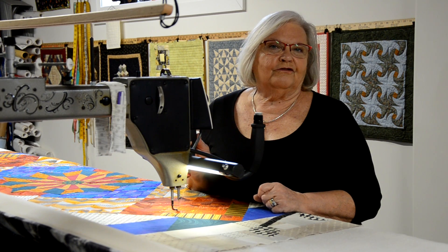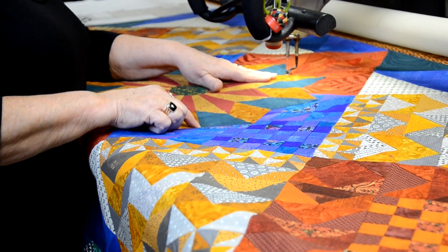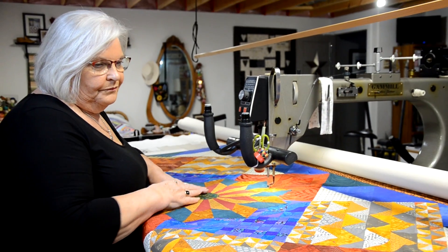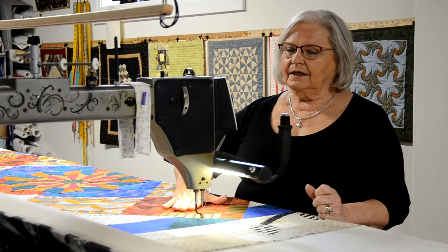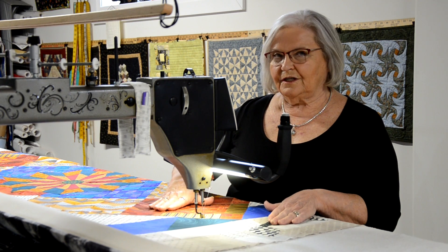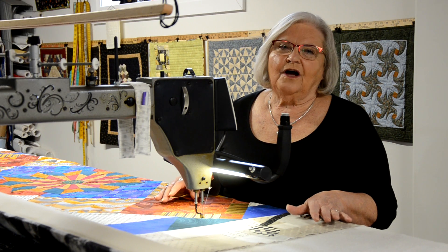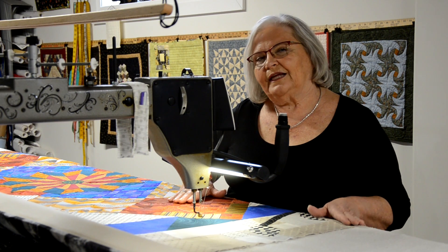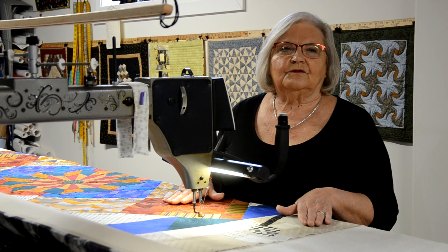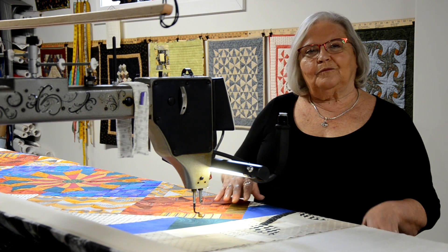Quilt Canada has been in Ottawa, London, and Halifax, and this year it will be in Vancouver. My motto, 'Respect the Piecing,' means I go along the piecing and make sure it's all tacked down, rather than doing a design over it all and not highlighting the piecer's work. Where a person brings a quilt in, I know where they've sewn, and I try to stitch on those lines instead of covering them up. Ann makes very intricate quilts with pieces as small as half an inch, so they take very long to quilt. I try to add something to make it more show-worthy with the quilting.